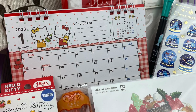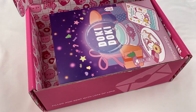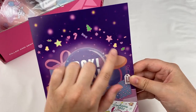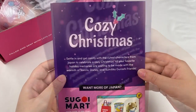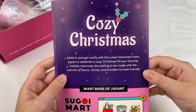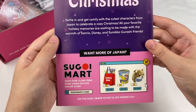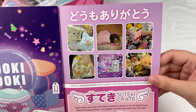That was everything in the Inku crate for December. Let's open up the Doki Doki crate next. Looking at the information booklet, it has a cute candy and sparkle design at the top and a cute little Christmas tree on the back. This month's theme is cozy Christmas — it says settle in and get comfy with the cutest characters from Japan to celebrate a cozy Christmas. All your favourite holiday memories are waiting to be made with the warmth of Sanrio, Disney, and Simiko Kurashi friends.